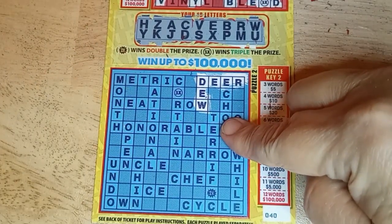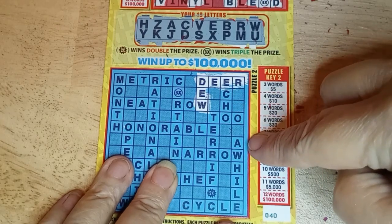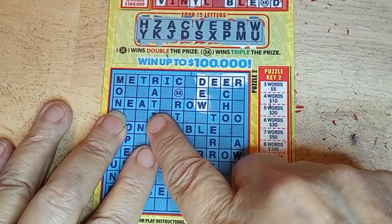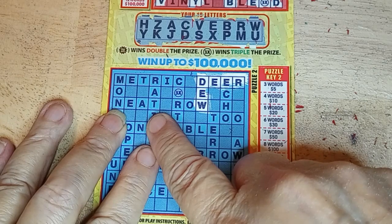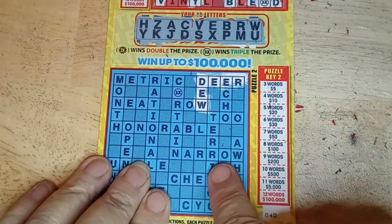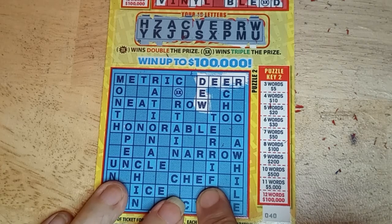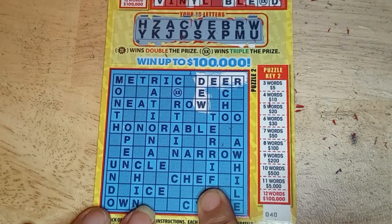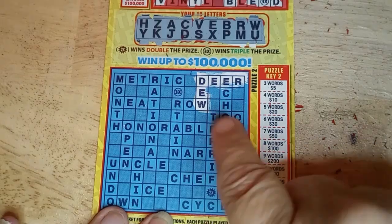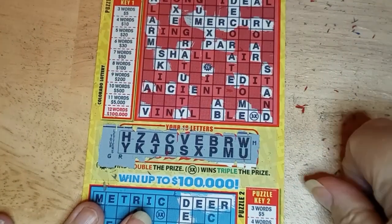Terrific. That's a T we don't have. Echo: E, C, H, but no O. A cross, no T. Got the 'deer.' Neat. I think it's the N we don't have. Nope, no N. Row: no O. Two: no O or T. Honorable: no O. Narrow: no O. Uncle: U, N, no L. Chef: C, H, E, but no F. Ice: no I. Cycle: C, Y, no L. So no win on this one either. My crossword let me down.